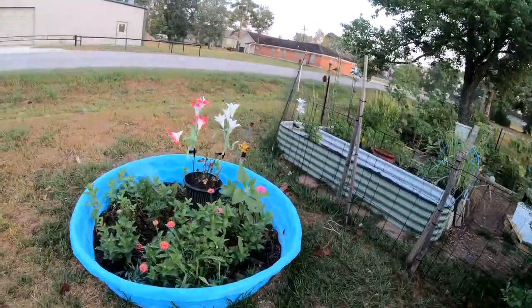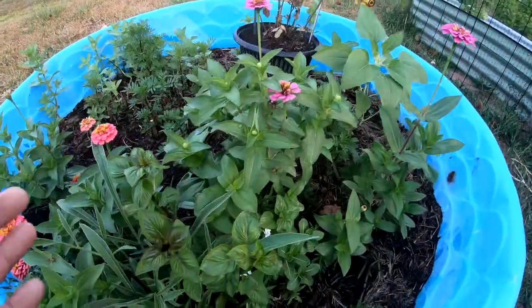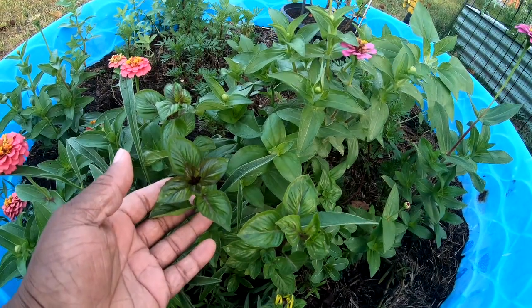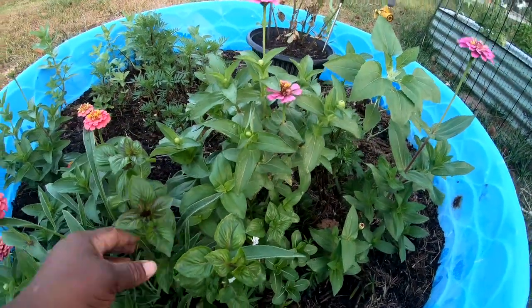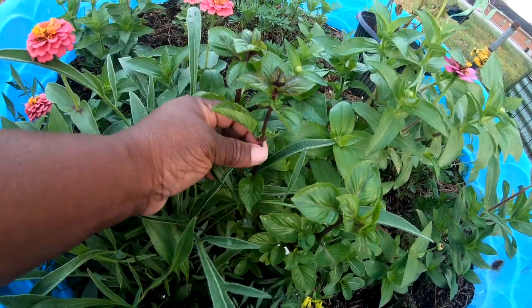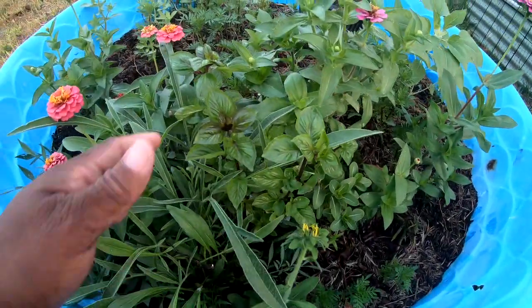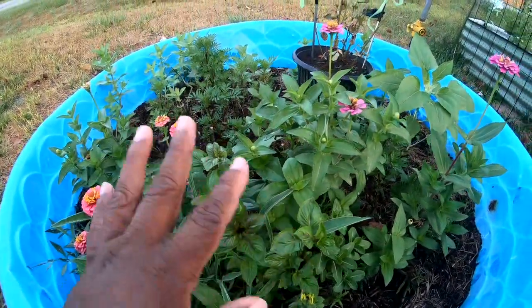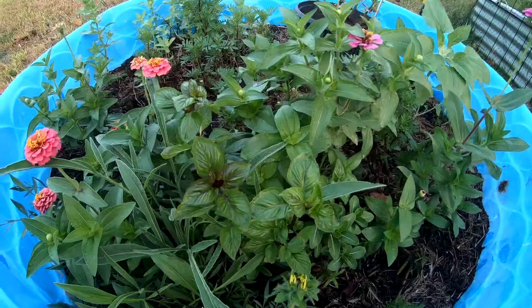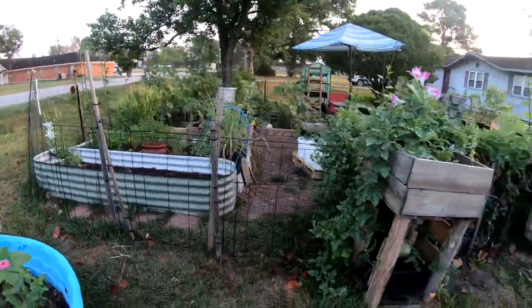Starting over here at the flower bed — we're trying to figure out if this is mint or basil. I'm thinking mint, Nicole thinks basil. It has a squared, rectangular kind of base to it. It has to be from the wildflower mix because that's the only thing I've put in there besides the zinnias and marigolds. I don't know what it is, but it's nice looking and smells good.